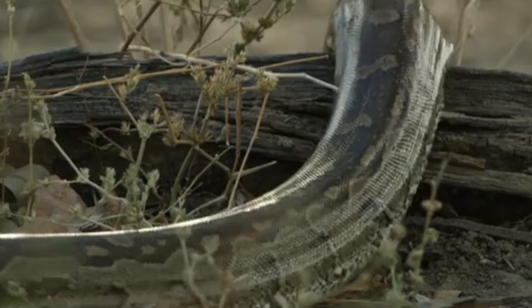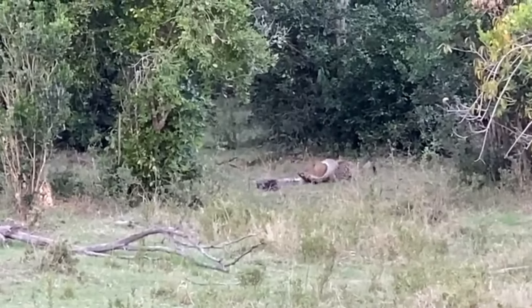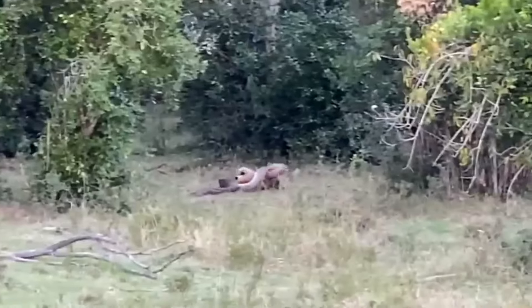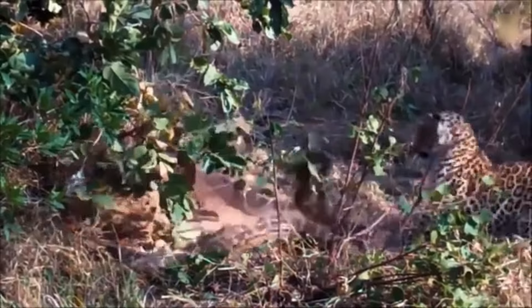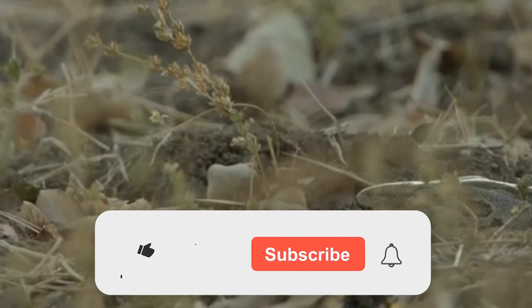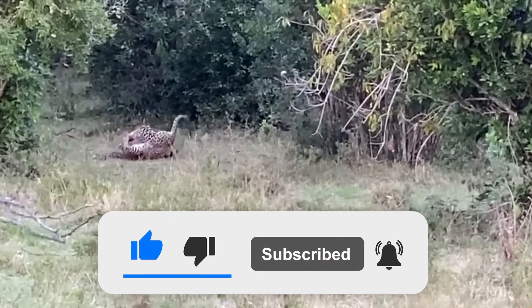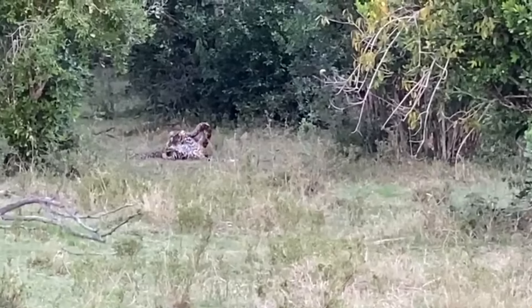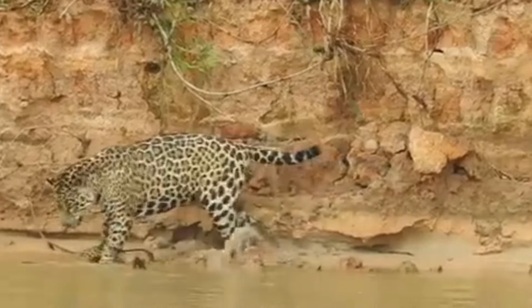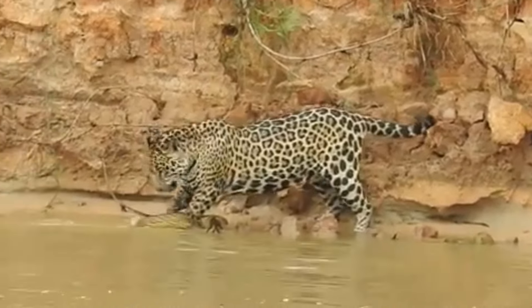Large constrictors like boas and pythons rely on their immense strength to subdue and suffocate their prey. These snakes are capable of wrapping around a victim and applying pressure until the prey succumbs to asphyxiation. In a confrontation with a leopard, a large constrictor could pose a serious threat if it manages to coil around the leopard and apply its constricting force. However, a leopard's agility and sharp claws could make it challenging for the snake to maintain a grip. Some non-venomous snakes, while not as dangerous, can still pose a threat through their size, strength, or defensive behavior. A large rat snake might put up a fight, but would generally be at a disadvantage compared to a leopard.